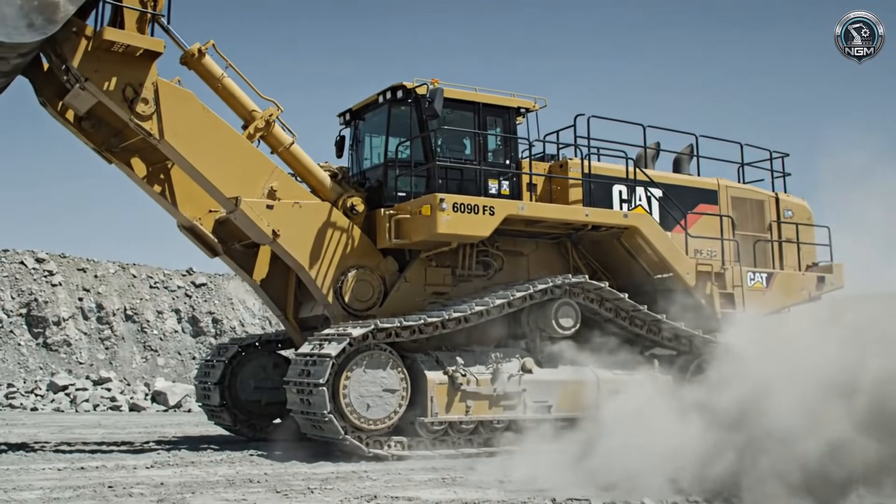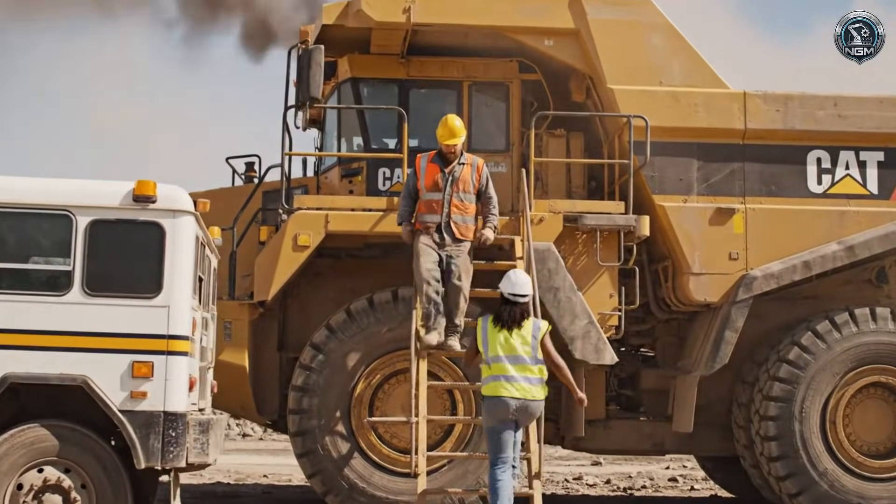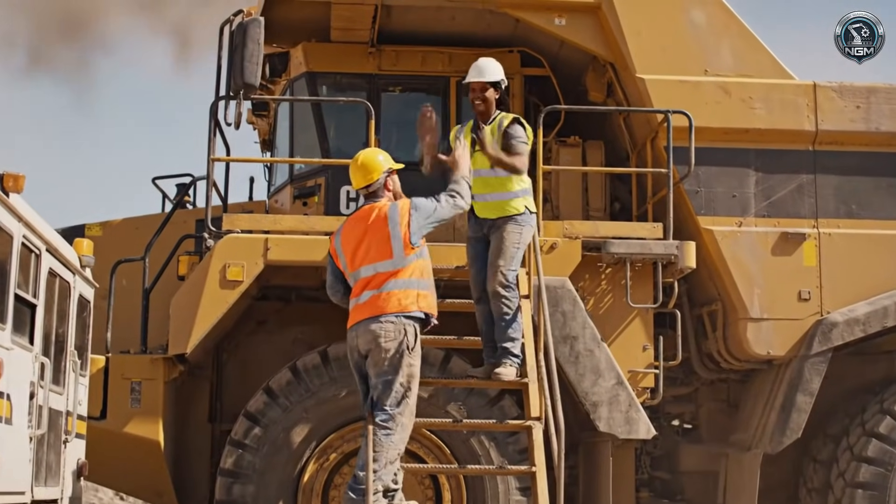A thousand tons of momentum — instantly. Silence is safety. The pilots change, but the machine doesn't sleep. A hot shift change keeps the production needle moving.